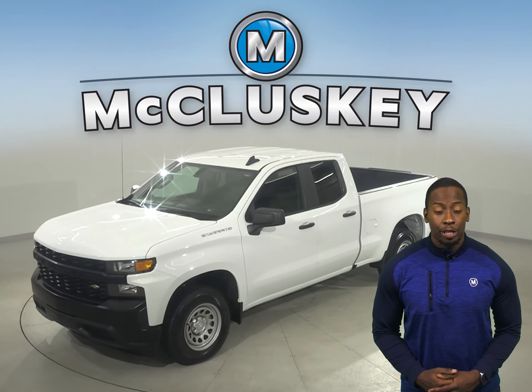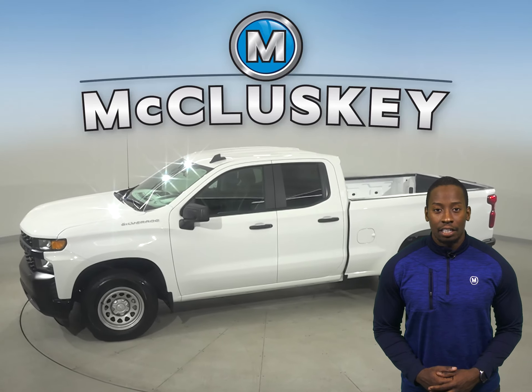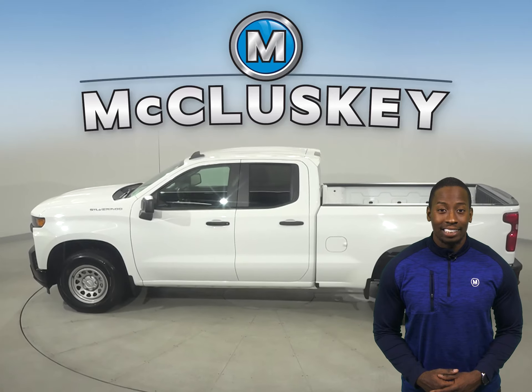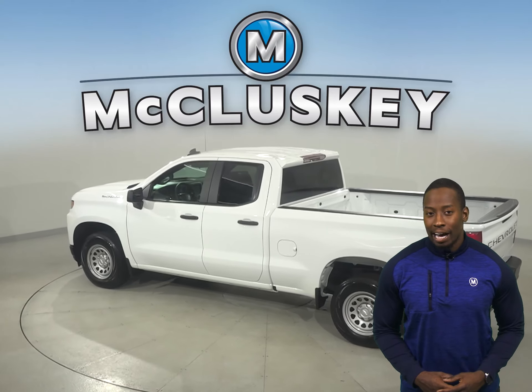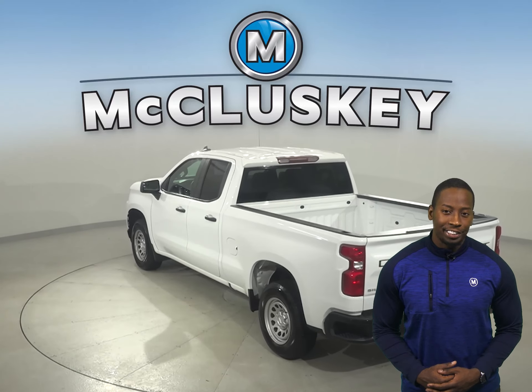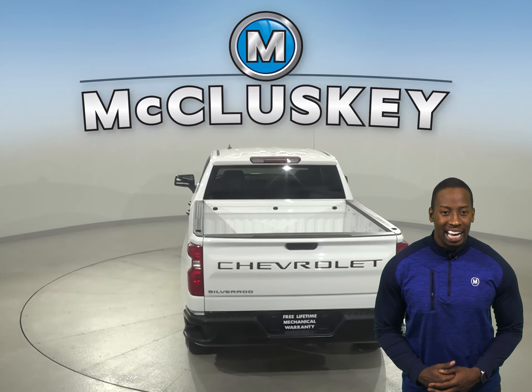If you're looking for a tricked-out truck to be your next everyday driver, take a look at this 2019 Chevrolet Silverado 1500. There's four-wheel drive and a tire pressure monitoring system for added safety. You'll even have a backup camera to make parking and reversing a breeze. Some added comforts include side steps and a tow package. This Silverado is built for maximum comfort and ease.